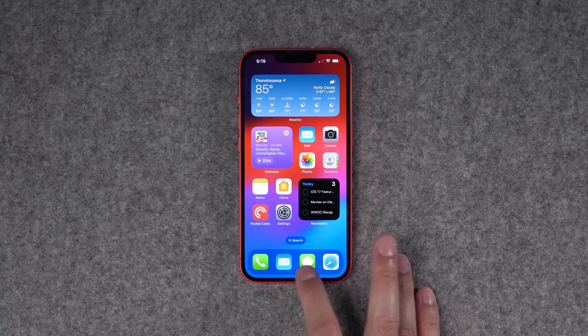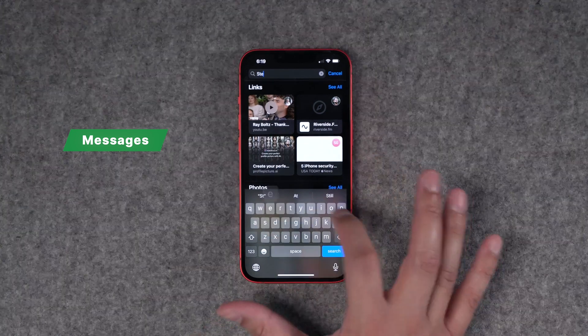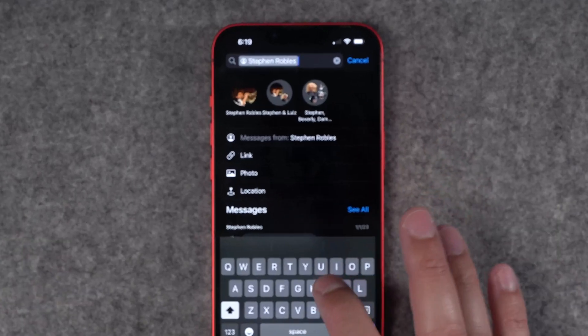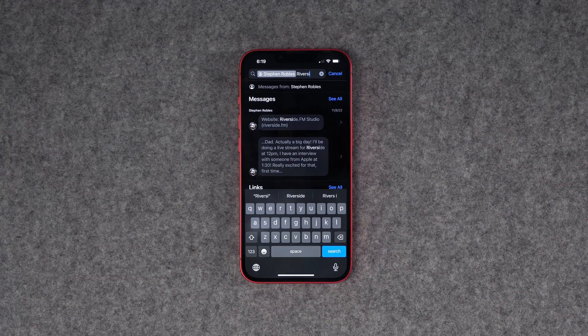There are some huge updates coming to messages with iOS 17 as well. Jumping into the messages app, there's now much more powerful search. I can search just a specific conversation — I can choose messages just from me, put in a search term, and it will show me messages from that one conversation with that search term. This should make finding what you're looking for in messages much faster.